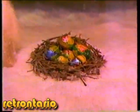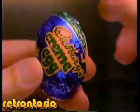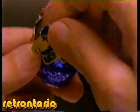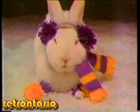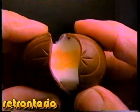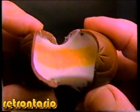Guess who's in town a little early this year? With his cream eggs from Cadbury. They've got a shell of thick Cadbury's milk chocolate, and a sweet, creamy yellow yolk surrounded by delicious white filling.